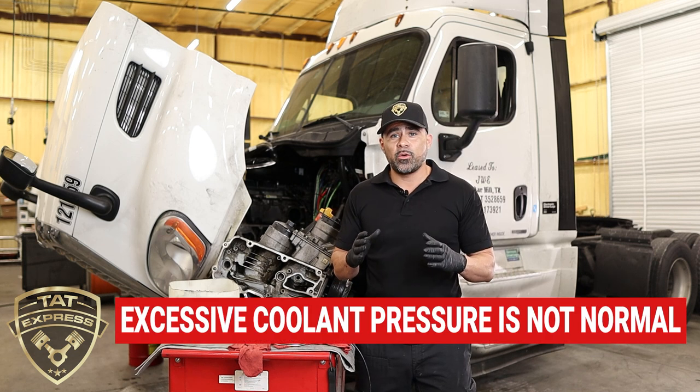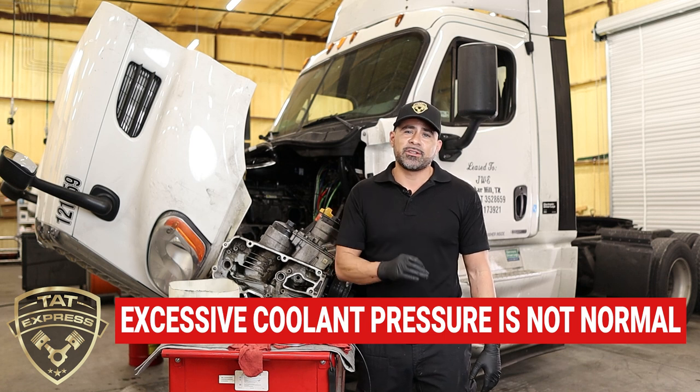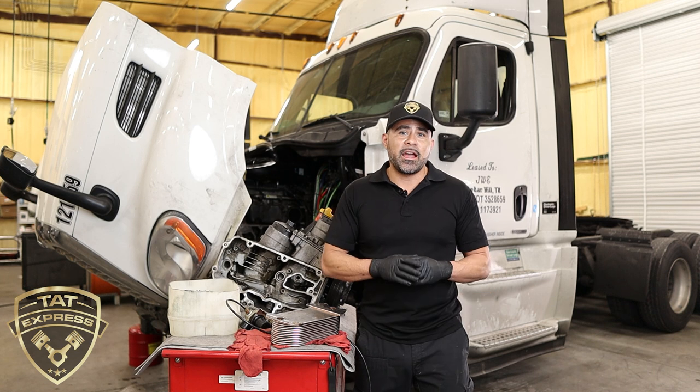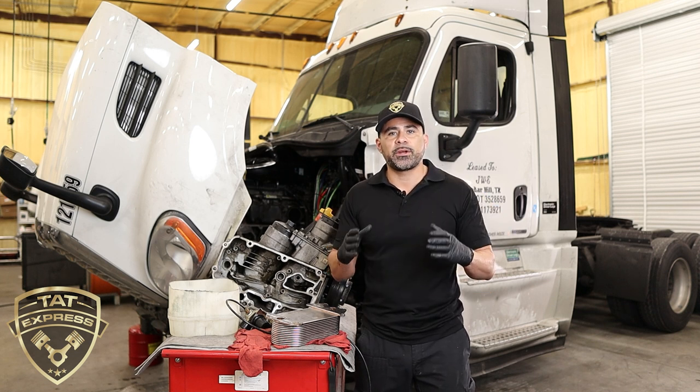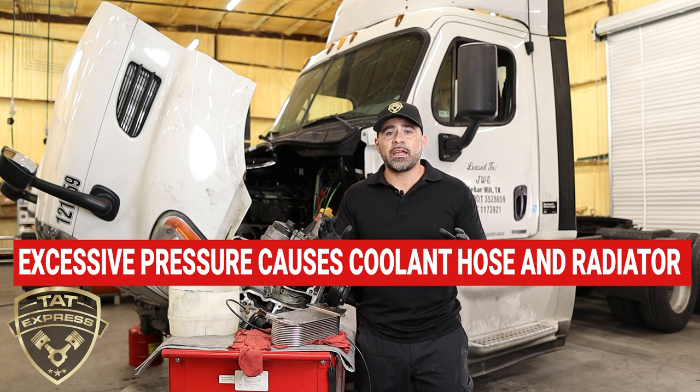Excessive pressure in the cooling system is not good. Coolant pressure usually doesn't run over 15 psi. When you have too much pressure, the coolant cap can release air, but if there's too much pressure you're going to have hoses burst and radiators crack. That indicator shows us there are some major problems going on.